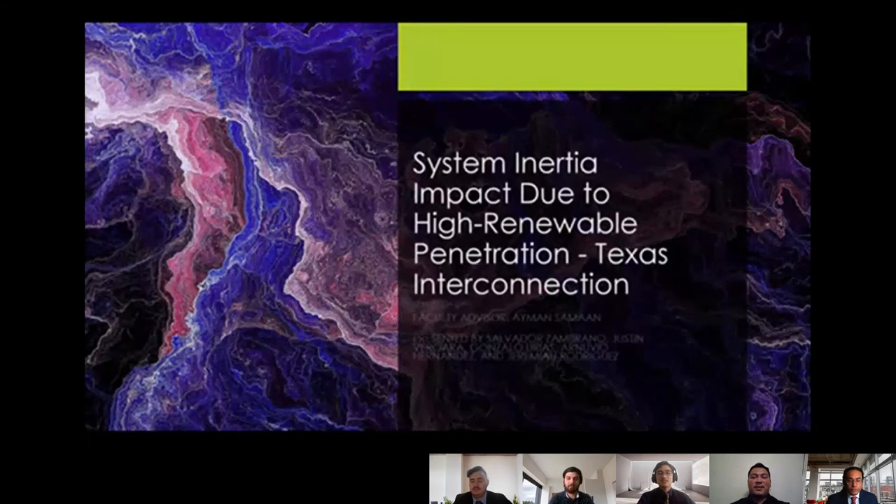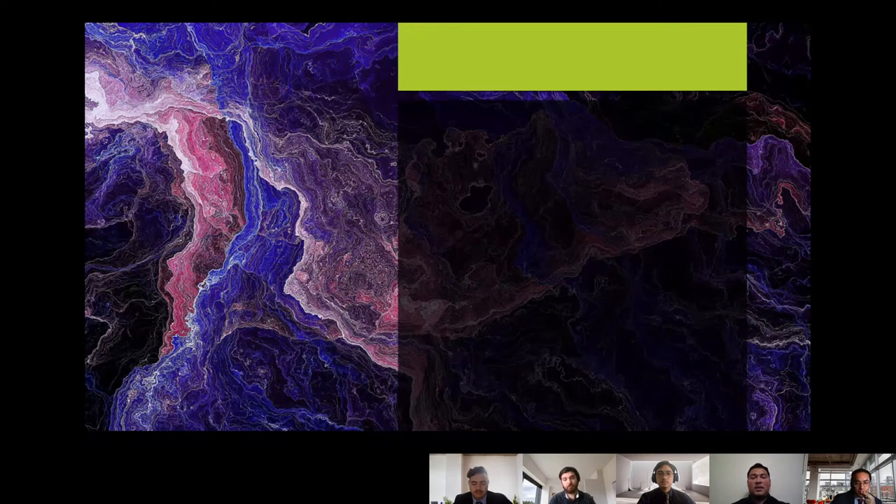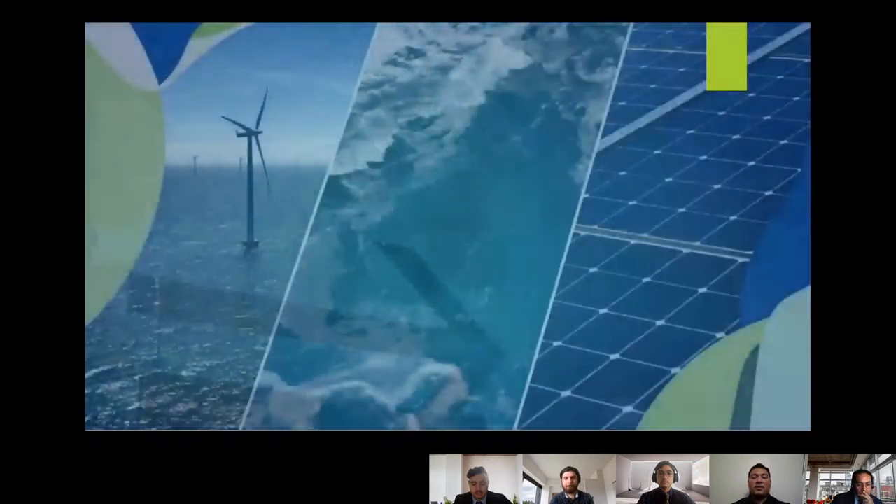Hello and welcome. We are Team 12 and our presentation is on System Inertia Impact Due to High Renewable Penetration — the Texas Interconnection, also known as the Electric Reliability Council of Texas. We are your presenters: I am Salvador, I'm Justin, I'm Gonzalo, I'm Arnuvio, I'm Jeremiah, and I will start us off with the introduction.